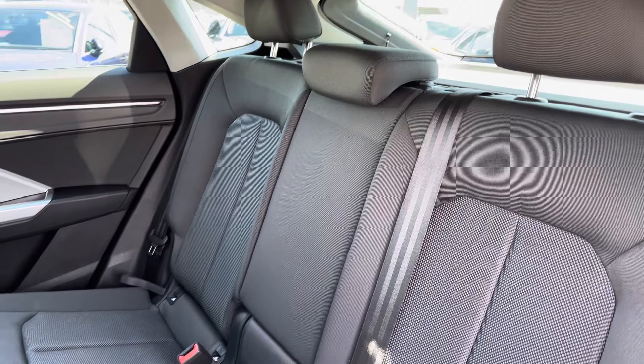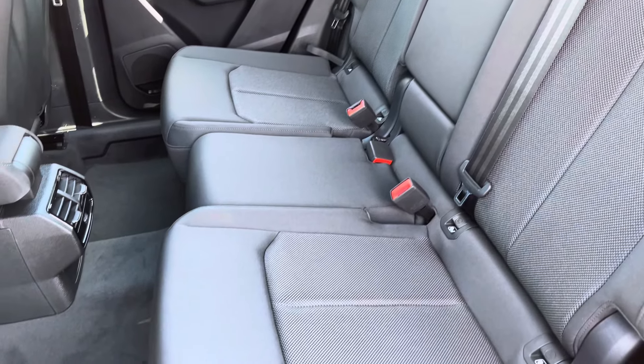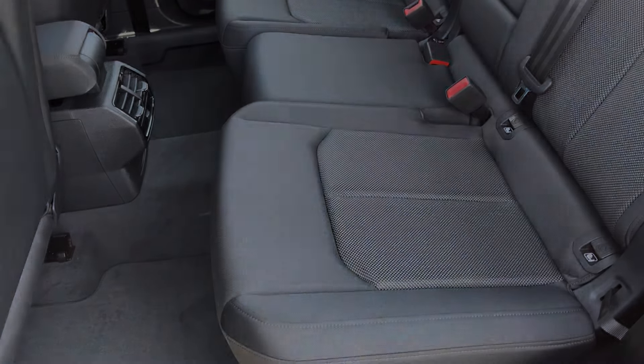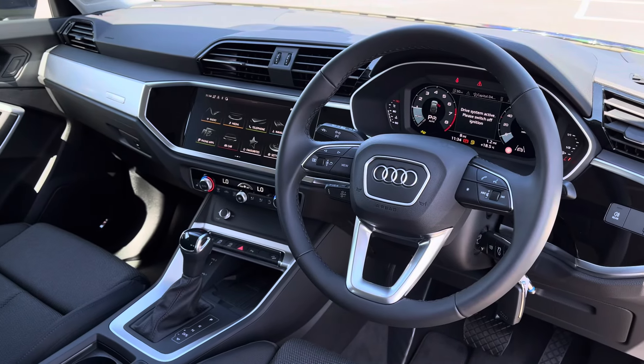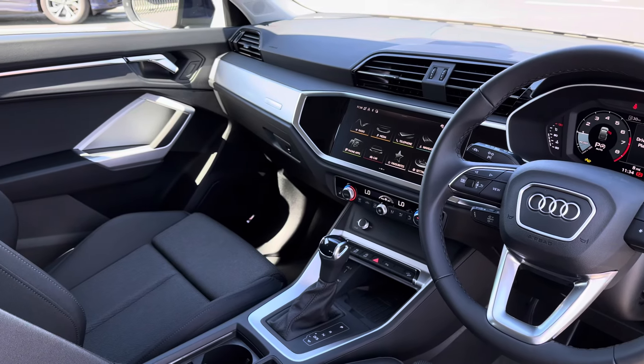Moving to the interior, it comes with plush full cloth upholstery which provides plenty of comfort and leg room for rear passengers and also features ISOFIX anchor points. Up front you've got a leather wrapped steering wheel and a very driver-focused interior, with silver inlays that help provide a nice uplifting feel.